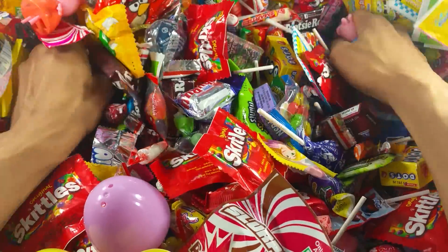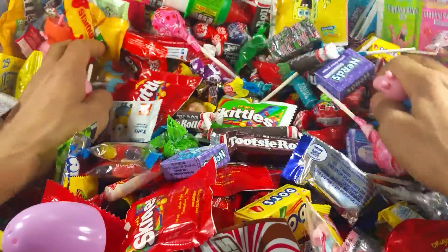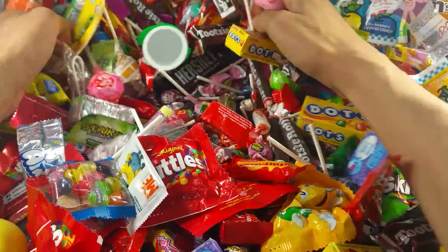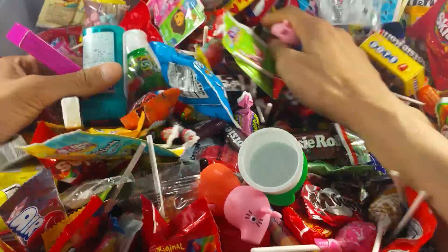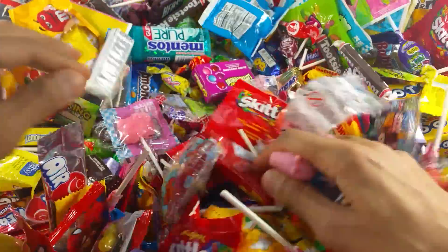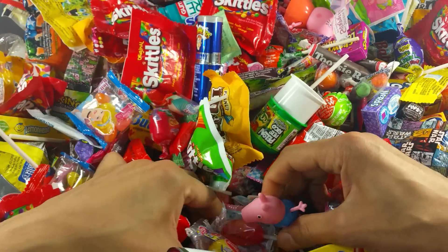More surprise eggs! Let's find another surprise egg. Wow, so much candy — look at that. I see something, I see something, right here. Look.